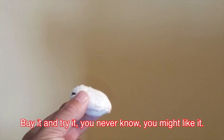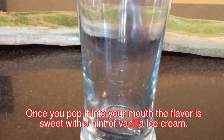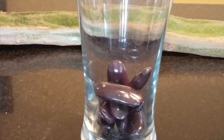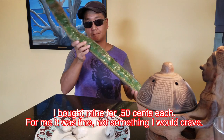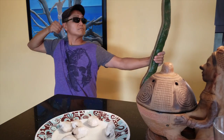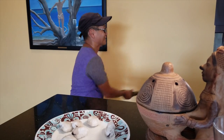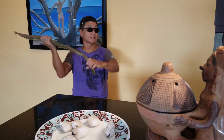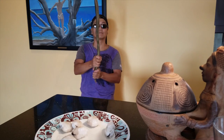Buy it and try it — you never know, you might like it. Once you pop it into your mouth the flavor is sweet with a hint of vanilla ice cream. Don't eat the black seeds. I bought mine for 50 cents each. For me it was fine, not something I would crave. I don't know what you like.